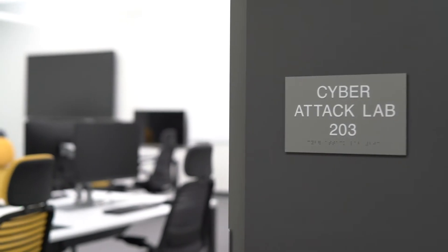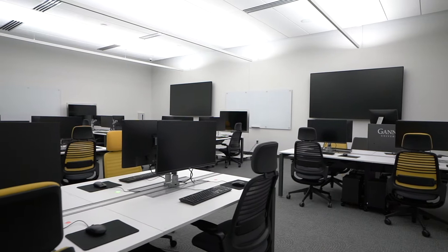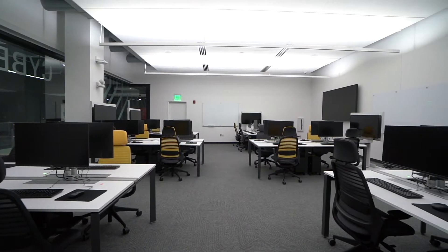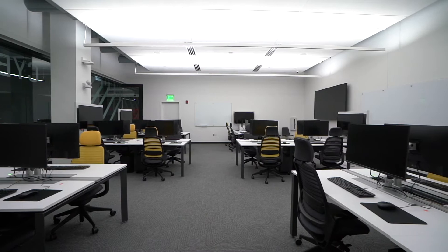The Cyber Attack Lab is where students will learn to deploy white-hat hacking techniques in a controlled environment to ethically simulate and study intricate real-world attacks to detect and prevent them in the future. The connected stations and technology embedded in this lab allow students to experience collaboration that models what they will encounter in a future business setting.